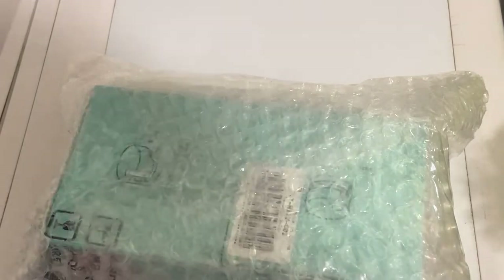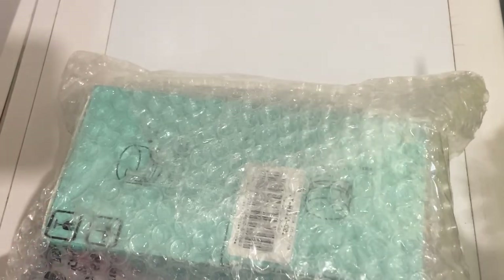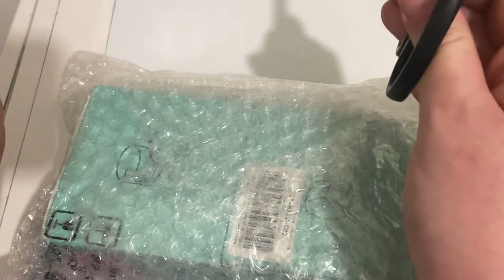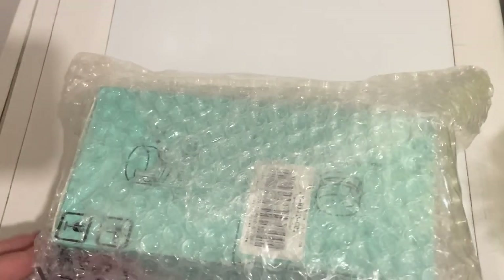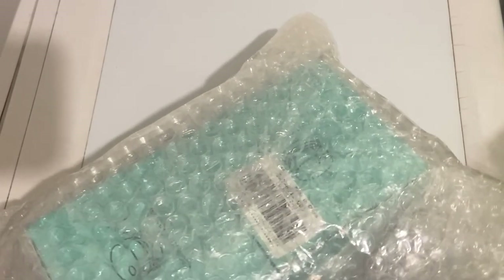Je filme, ce n'est pas génial. Je suis sur ma machine à laver qui a cassé — en vrai je ne vais pas rentrer dans les détails, mais c'est une toute petite machine à laver qu'on a maintenant, donc pas évident pour filmer. Mais ne vous inquiétez pas, ça va bientôt aller mieux. J'aurai plus de choix de place pour filmer dans la maison.